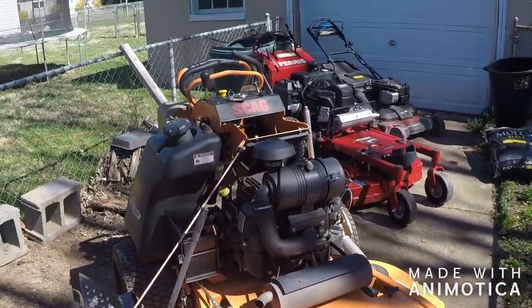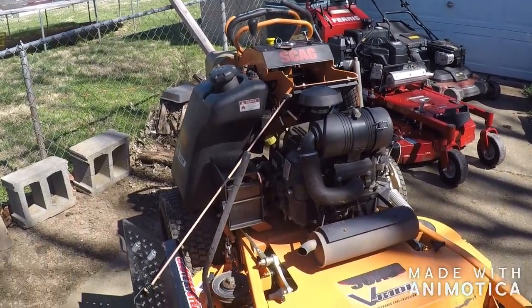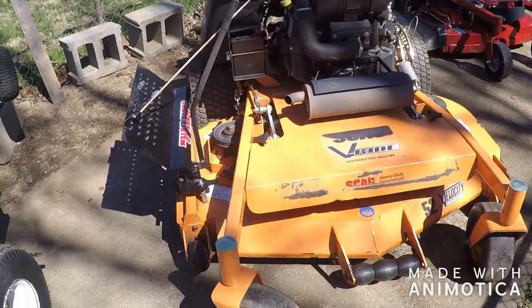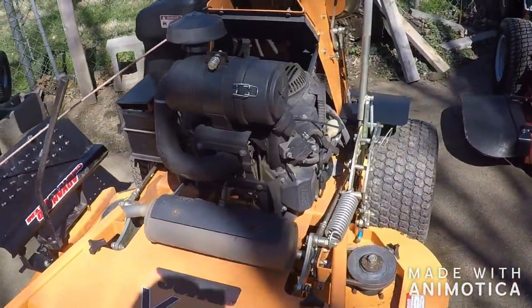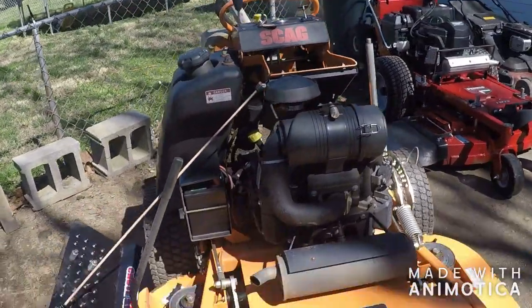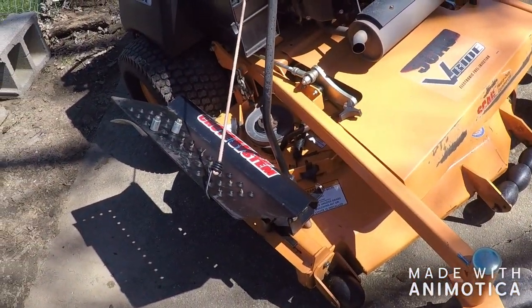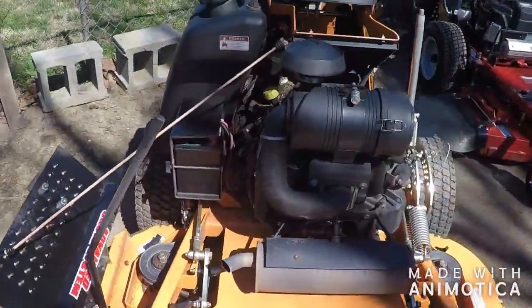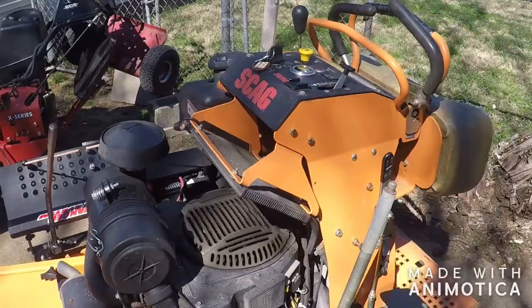Here is what I've been using almost on the daily since I bought it — the Scag V-Ride 52-inch with the Kohler EFI on it. I have the chute blocker system on it so it doesn't shoot grass into people's flowerbeds.